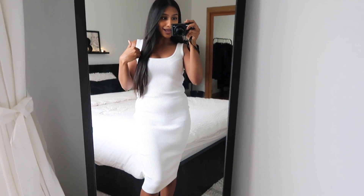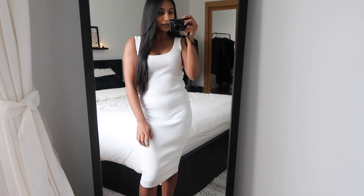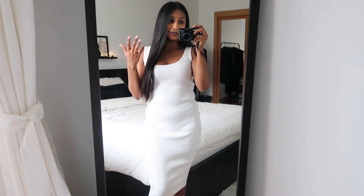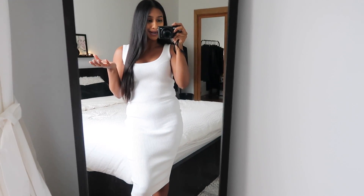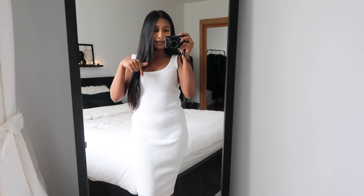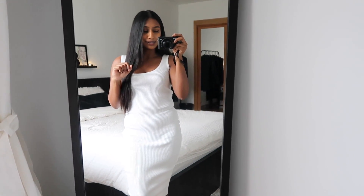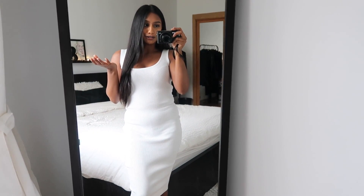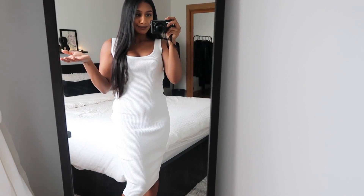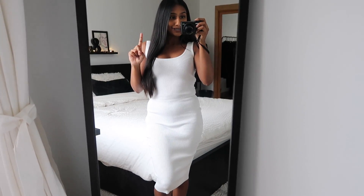This is the dress — super cute! It's just a midi dress. I love that it goes right below the knee; I find that really classy and you can wear it to a lot of events because it's appropriate. They had it in quite a few colors at Sirens. I'll try to link the dress below — I bought it last summer but I'm pretty sure they have a similar style. I just want to show you what the dress looks like before trying on the outfits.